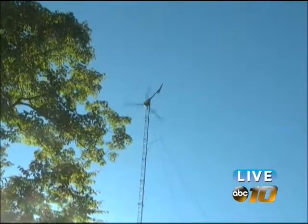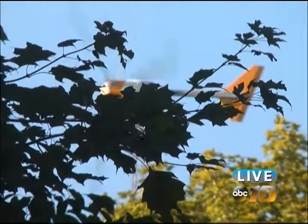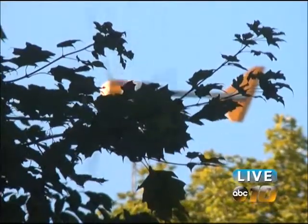The wind turbine is the main reason behind their invisible carbon footprint. It produces 12.5 kilowatts of energy, so when it's really windy it can actually produce more than they need.